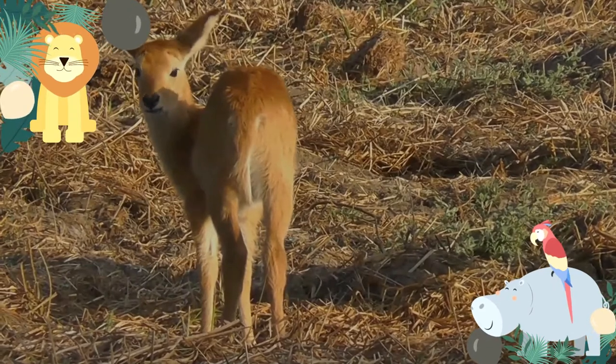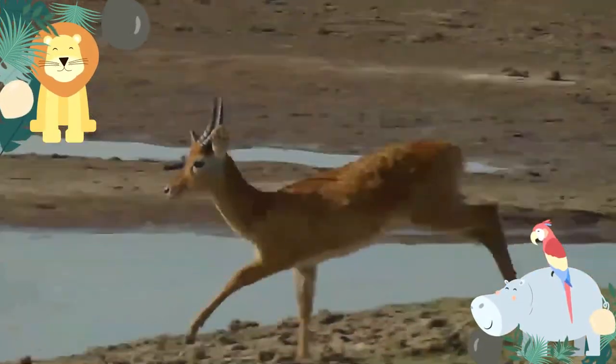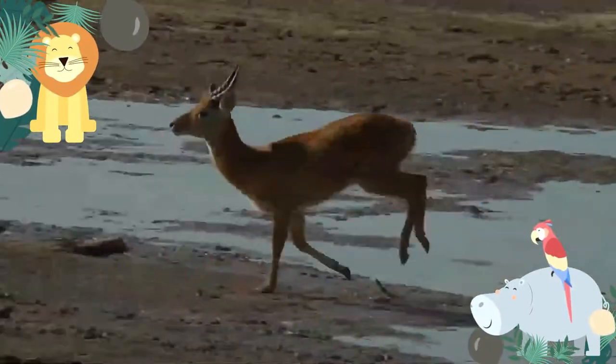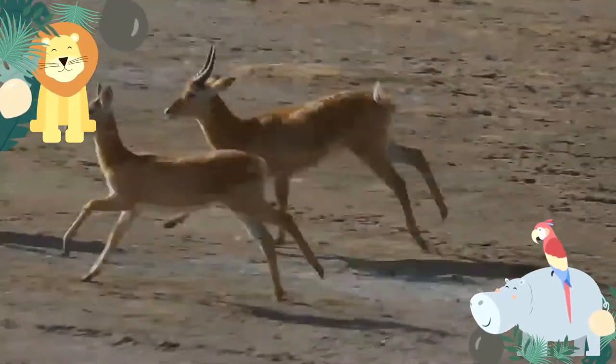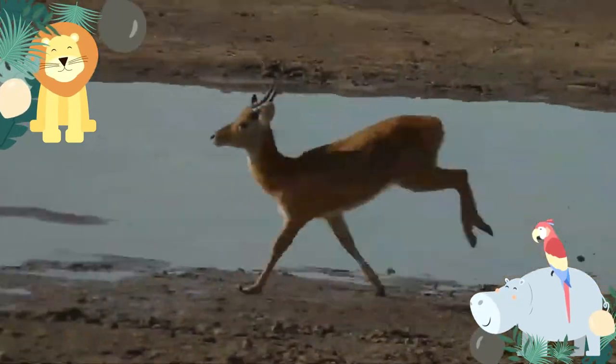Crepuscular — active in the early morning and late afternoon. When scared, puku repeat a shrill whistle sound. Females gather in herds of up to 20 individuals. During the rainy season, many herds will come together for added safety, typically reaching around 50 females.